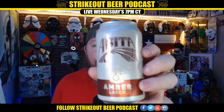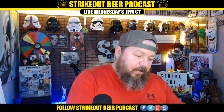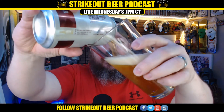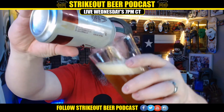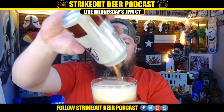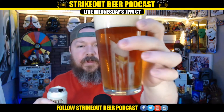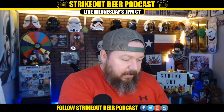Just look at it. Oh buddy, I got to get going. Let me pour this. Let's take a beautiful look at this beer. I know my hand's in the way, I apologize.